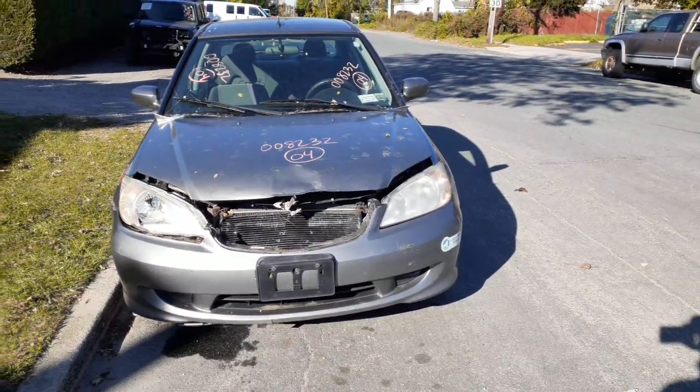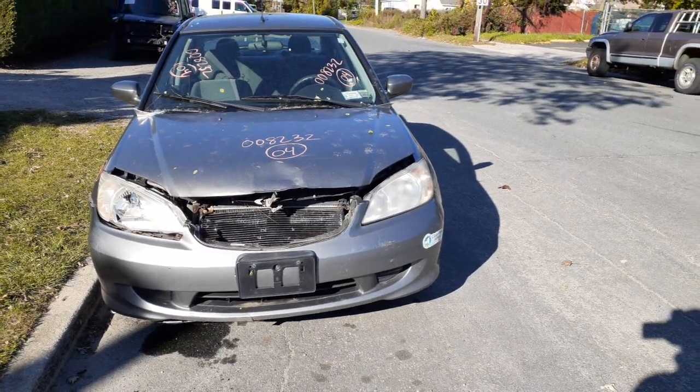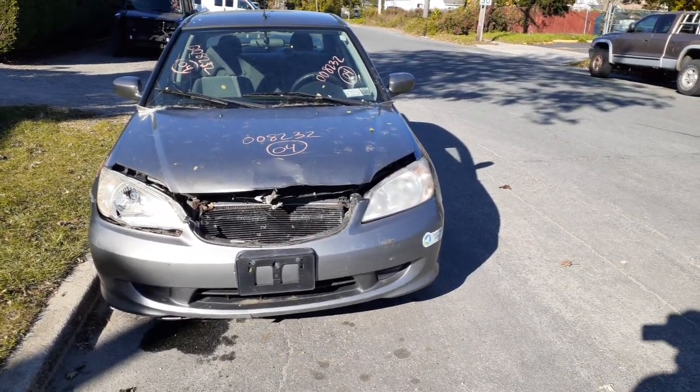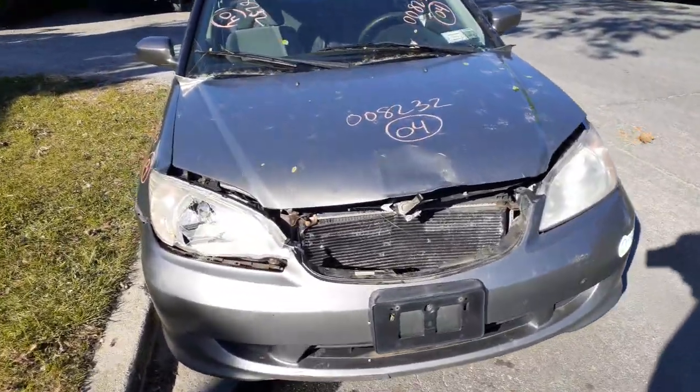Newest addition to the inventory: 2004 Honda Civic four-door sedan. It's a hybrid with a 1.3, automatic CVT, 127,000 miles. As you can see, it was hit in the front and also hit in the back.